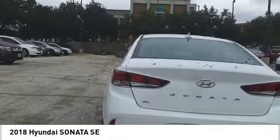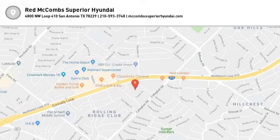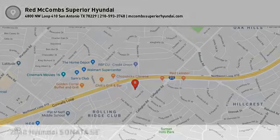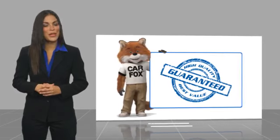So call or drop in for a test drive today. Here's another high-quality vehicle with a Carfax vehicle history report.